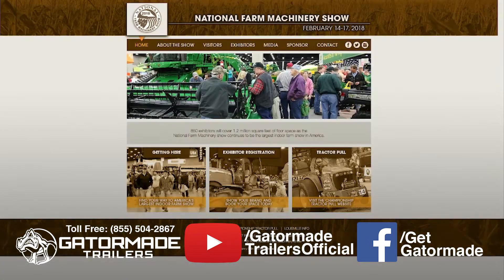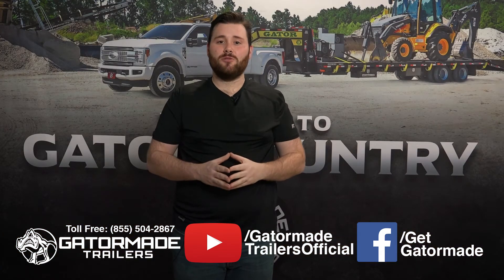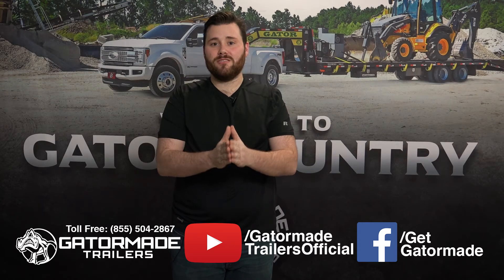For more information please visit farmmachineryshow.org. I'm Bobby Hicks, Gator Made Trailers. Come check us out at the National Farm Machinery Show and experience the Gator Made difference for yourself.